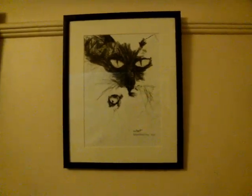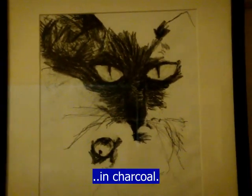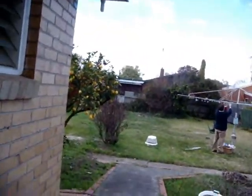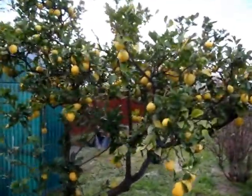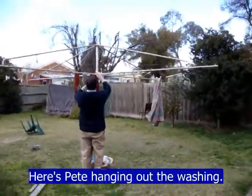This is Widget — this is a drawing of Widget in charcoal. Come and meet the real Widget, because I think he's out in the garden having an experience of the world. It's the lemon tree, which is heavy with lemons, and here's Pete hanging up the washing.